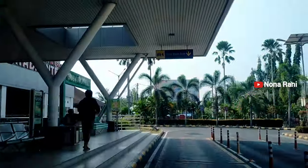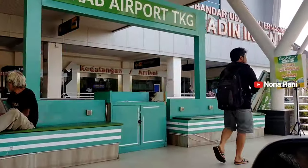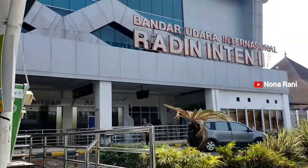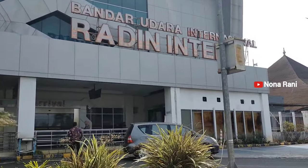Bandar Udara Internasional Raden Intan 2 ini melayani beberapa tujuan penerbangan domestik seperti tujuan Jakarta, Yogyakarta, Palembang, Jambi, dan Bengkulu. Dan juga melayani penerbangan ke luar negeri ke Malaysia, tepatnya ke Bandara Kuala Lumpur.